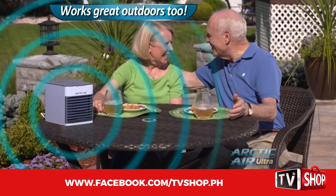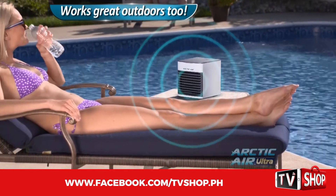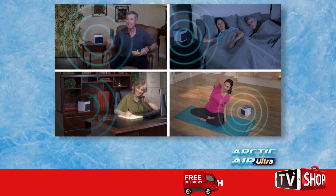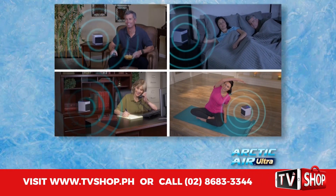Plus, you can even beat the heat outdoors and enjoy a cool, refreshing breeze even on the hottest day. Now, everyone in your family can stay cool and comfortable with the Arctic Air Ultra.